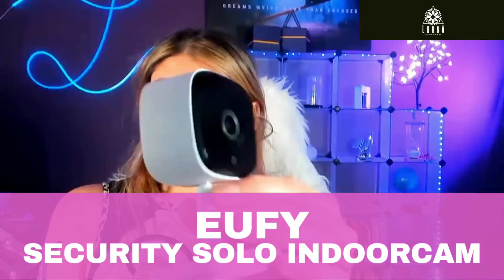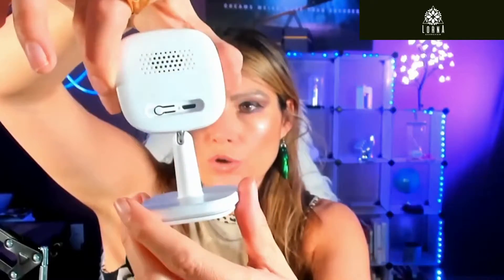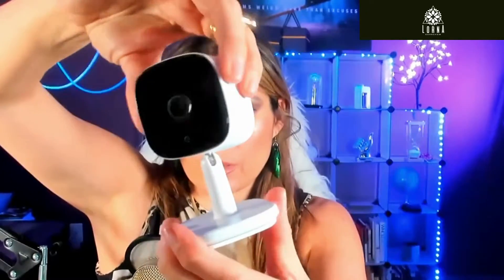This is the eufy Security Solo, an indoor camera for security that you can install in your house. Here's how it works — you download an app on your phone where you manage the cameras. This is exclusively for indoor use and it is plugged in, so you need to consider that. You don't need to recharge the battery; you use the adapter and cord that comes with it.